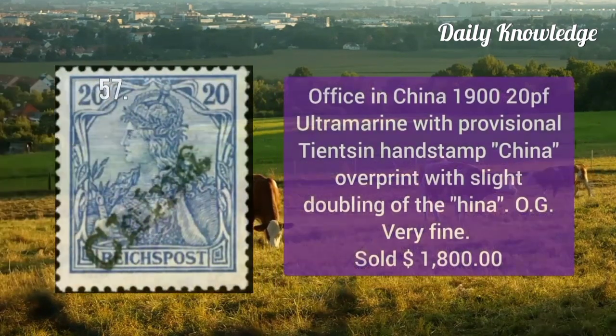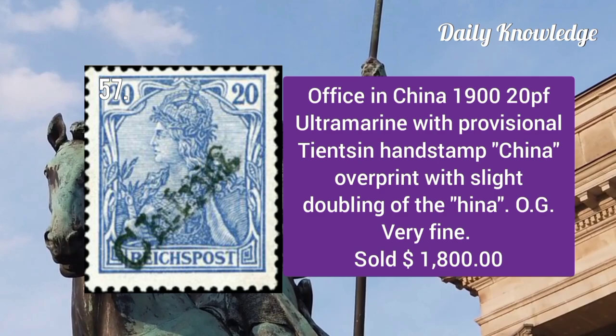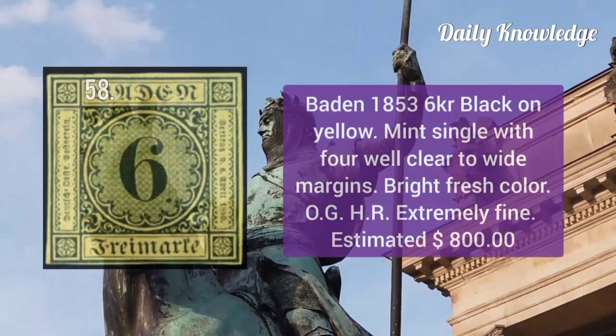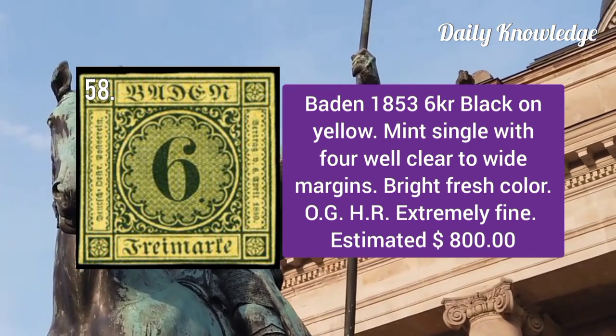Office in China 1920: ultramarive with provisional Tientsin handstamp China overprint with slight doubling of the 'hina'. Baden 1853: 6kr black on yellow, mint single with four clear to white margins, original gum, some hinge remnant, and extremely fine.